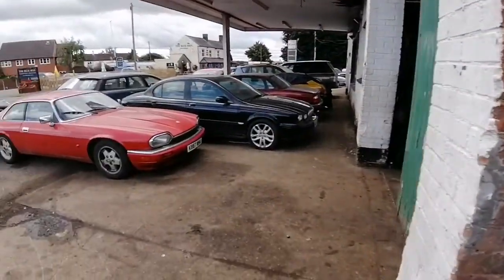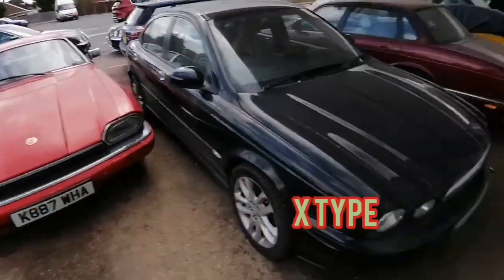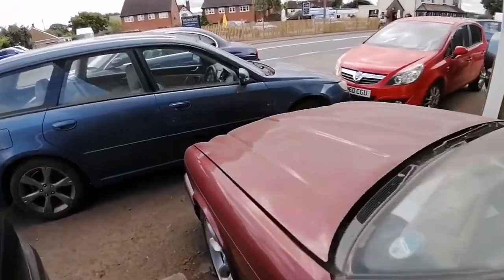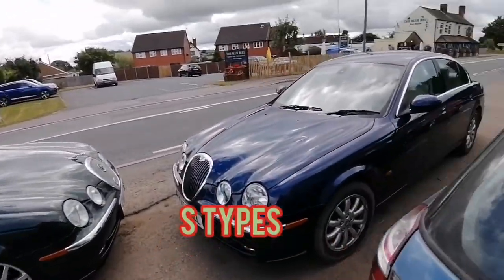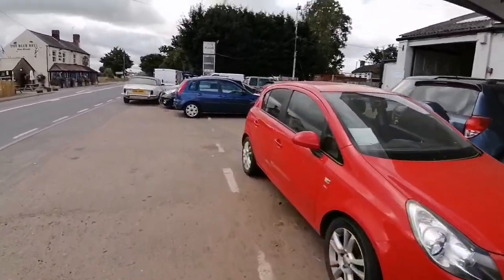1990s — a few more down the bottom here. XJS, that was a good one, right around the 1990s. Nice old Jags here. Nice types. Lovely old Dame — there's a Dame down here, Dame.